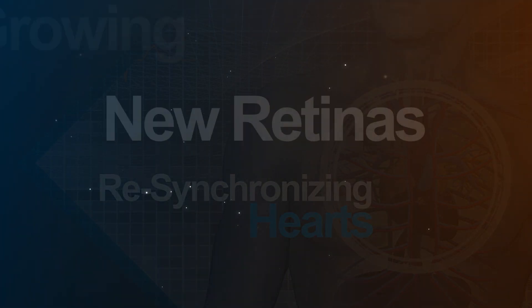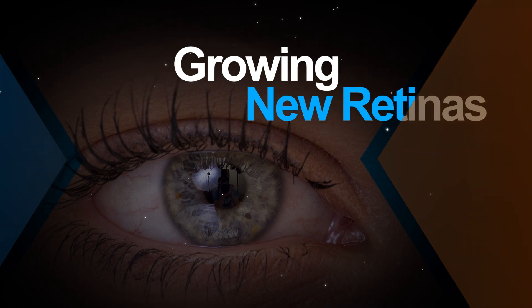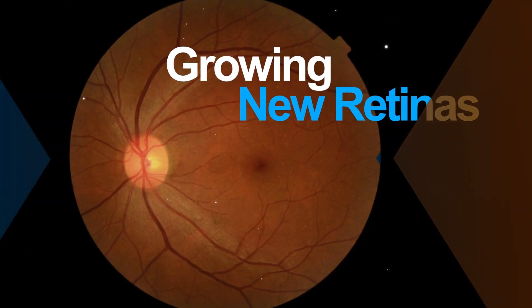In a step to restore lost vision, researchers used stem cells to create miniature 3D retinas in a dish. The lab-grown retinas behave like normal healthy retinas, fueling hope for new therapies for eye disease.